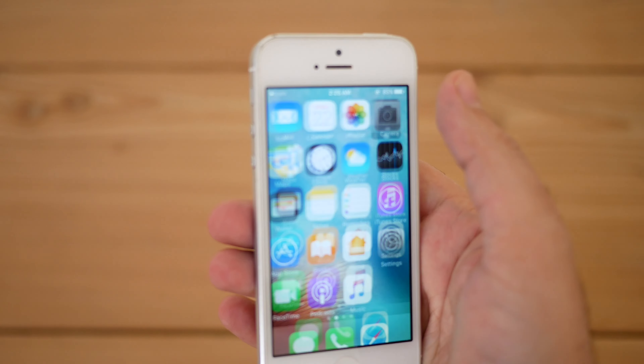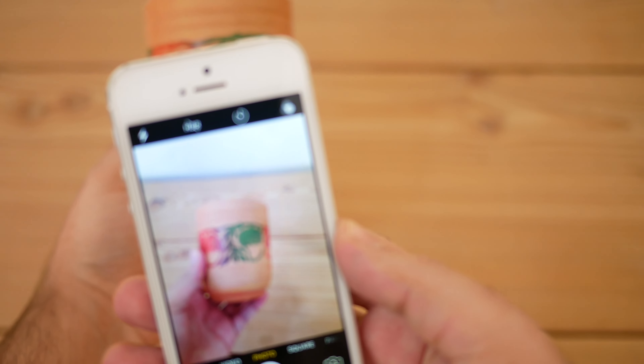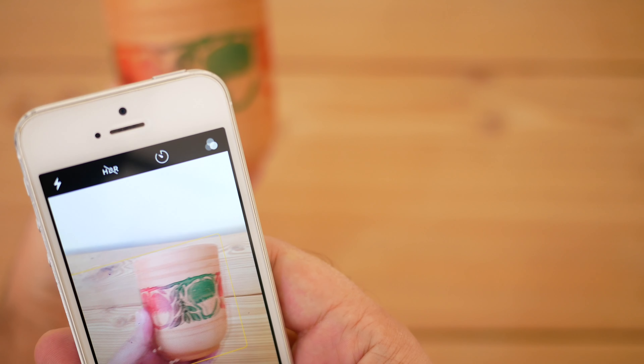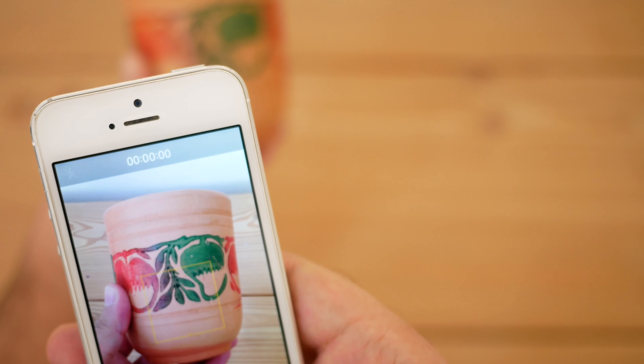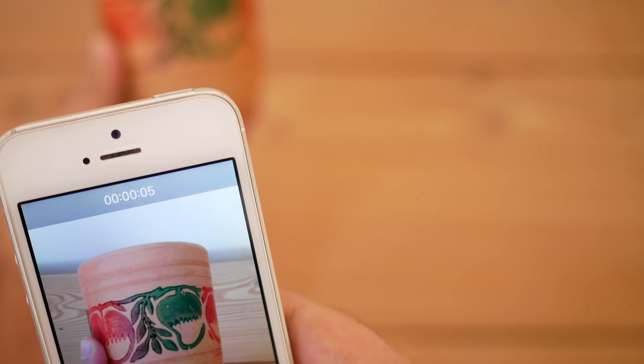The camera on the iPhone 5 is an 8-megapixel autofocus camera, which was sufficient for 2012 — it takes some nice photos and 1080p video as well. The camera was among the best of 2012 and there was nothing to complain about, but after 10 to 11 years the camera experience has greatly improved and this camera just looks very old now.